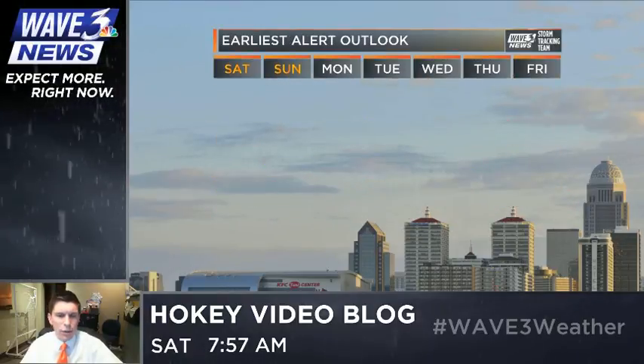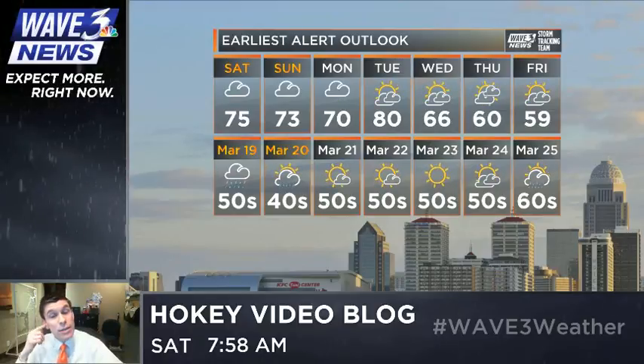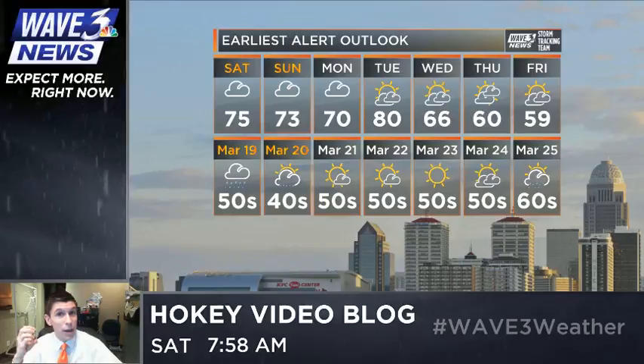I want to share with you real quick the earliest alert outlook — the only local 14-day forecast here for Metro Louisville. We're looking at 40s around the 20th with a rain chance on the 19th, then a pretty steady stretch of 50s. I think we'll slowly claw our way back into the 60s as we start thinking about the start of April, and of course Easter is coming up pretty soon as well.